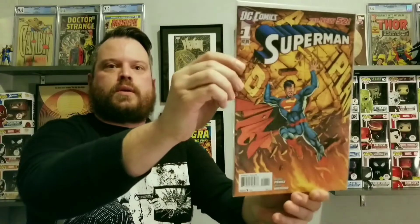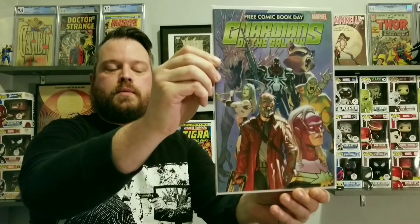We got Superman number one from the New 52. Two left. Guardians of the Galaxy Free Comic Book Day.